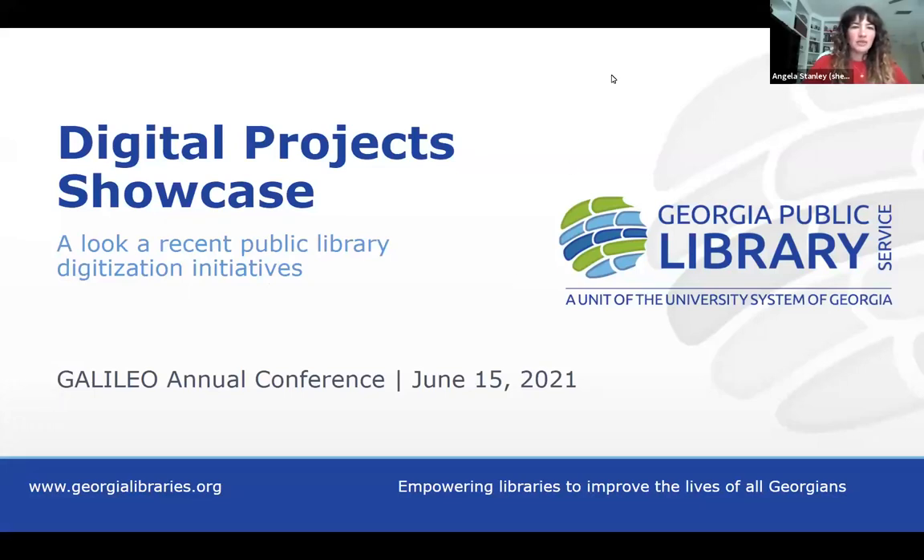Good morning. Welcome to the Digital Projects Showcase. This presentation is a look at recent public library digitization initiatives. We are going to hear this morning from nine different presenters, all of whom have recently undertaken digitization projects of one variety or another. We are going to kick off this morning with a presentation from Janet Boudet, who I will introduce in just a moment. You are welcome to type your questions into the chat box as they arise, but we will be holding questions until the end of the nine presentations.